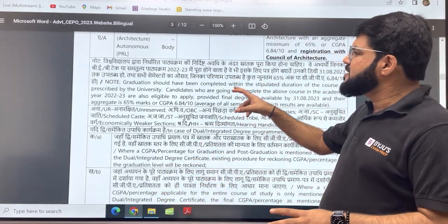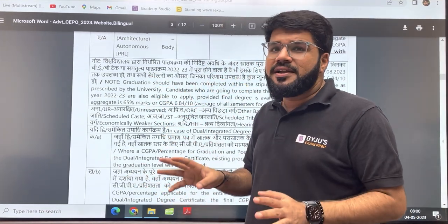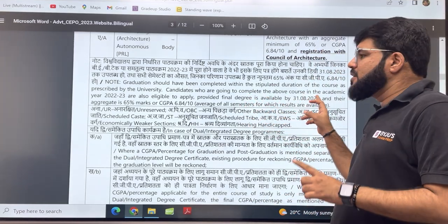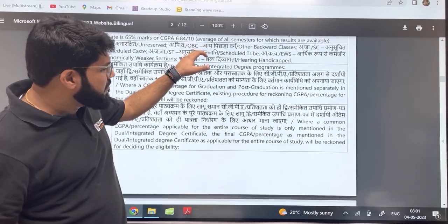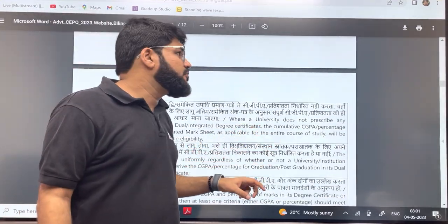If you are a passed-out candidate you can apply, and final year students can also apply for this examination. If you are going to pass out this year, the only condition is you should be able to produce your degree by 31st of August of this year, which is quite possible for most universities. So this is a good opportunity for final year students.